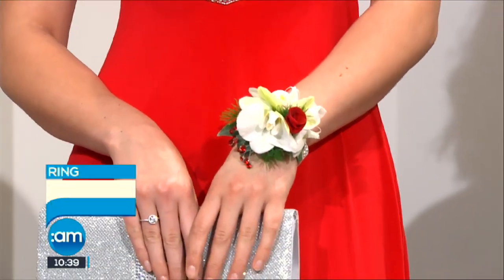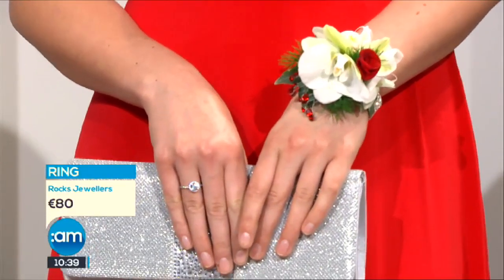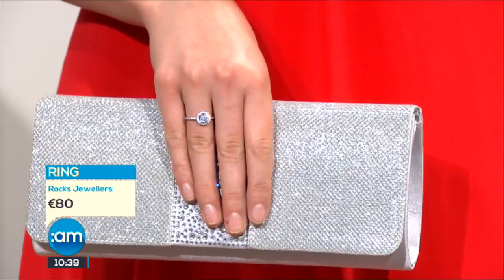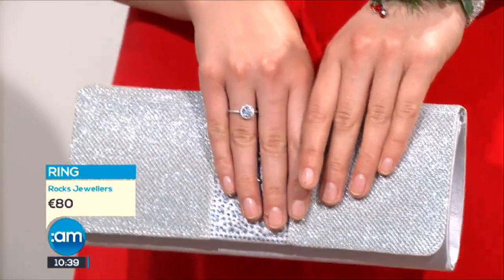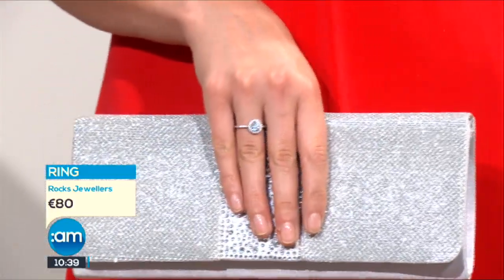Is that tradition still alive and well — that your partner gives you the wristlet? Exactly. The key questions: the boy, or more likely the boy's mother, should ring the florist to ask what colour is the dress and what accessories are they wearing. We've complemented in silver because that's the colour of the accessories here this morning, and also a lovely ring — all from Rocks Jewellers.